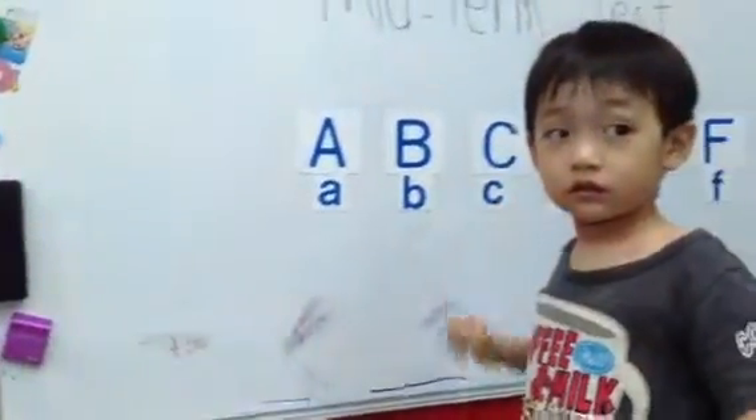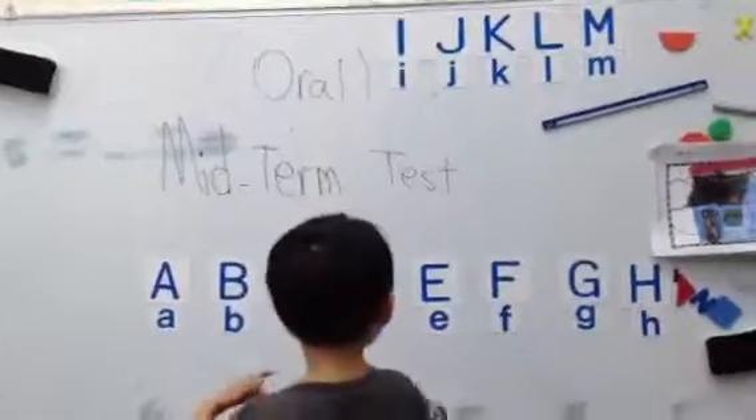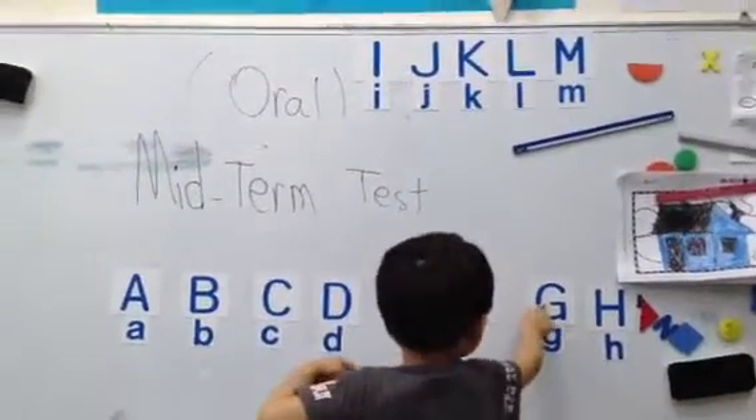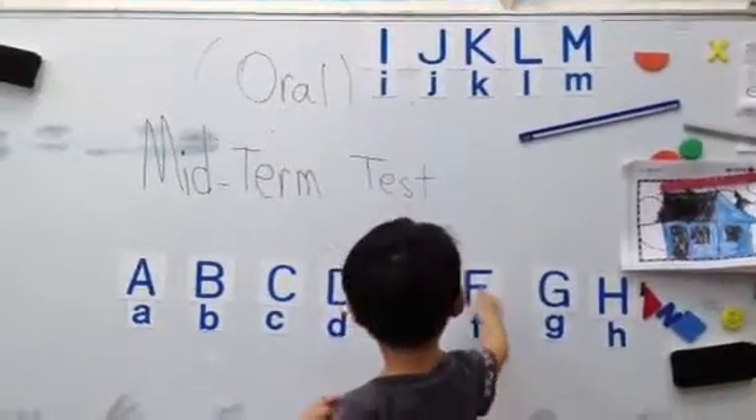Show me D. Very good. Now show me E. Very good. F. F. No, no. F, F, F. Good.